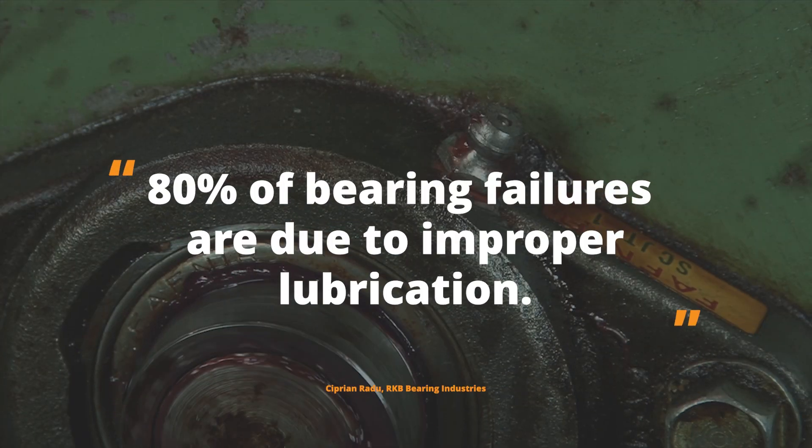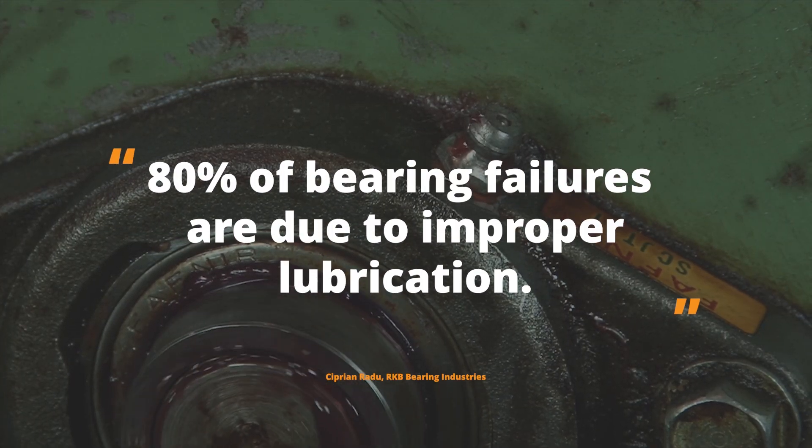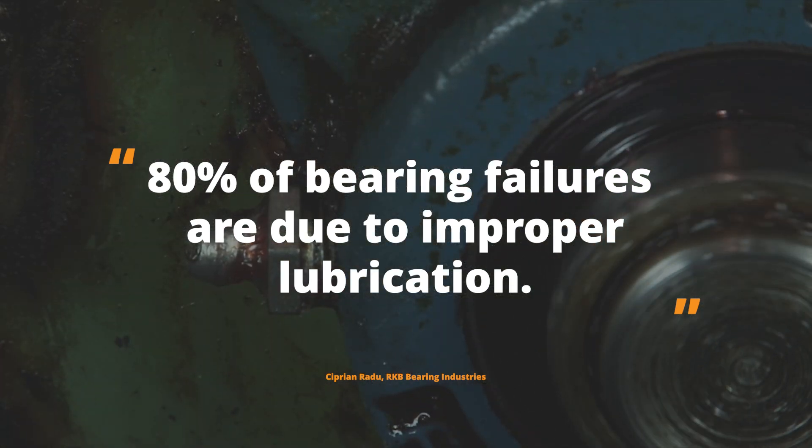In fact, up to 80% of all premature bearing failures can be traced to improper lubrication. But before we explain how ultrasound can help us stop failures in their tracks, let's dive deeper into the differences between traditional time-based lubrication and a more innovative condition-based lubrication approach.